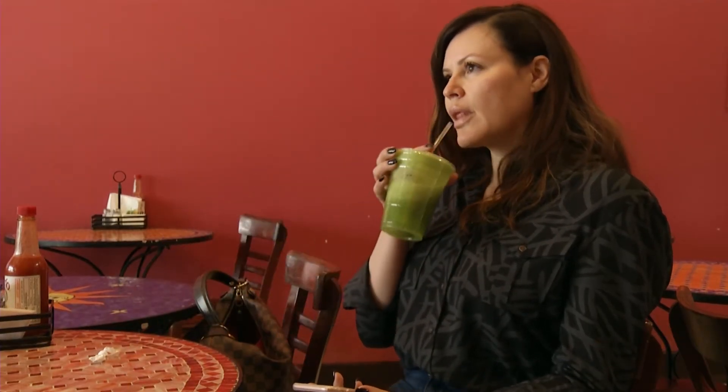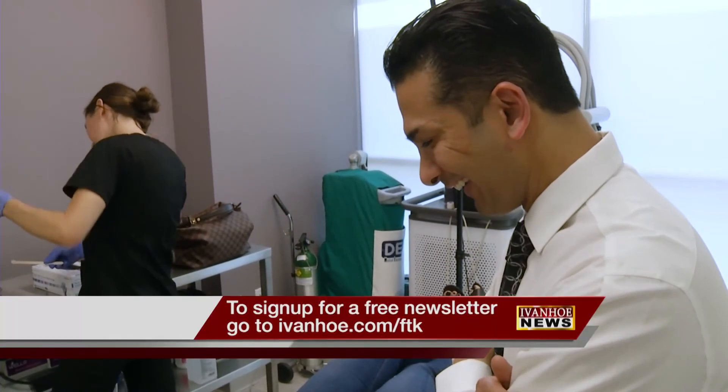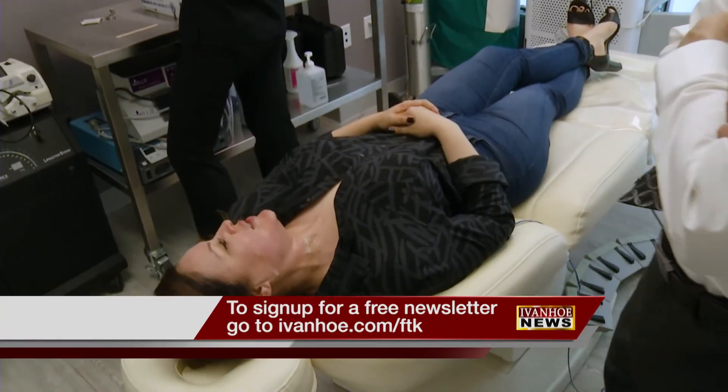Carla just finished her second treatment on her jawline, neck, and hands, and she's excited about the results. The technician notes she has a nice glow. Reporting on the story is Marty Salt.